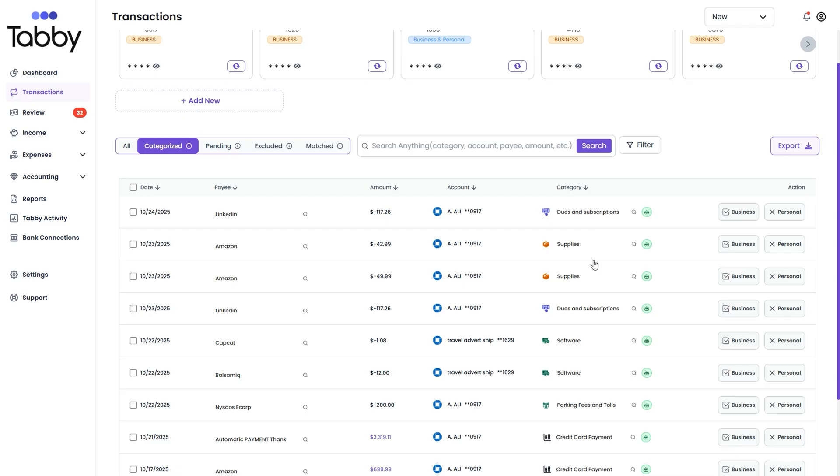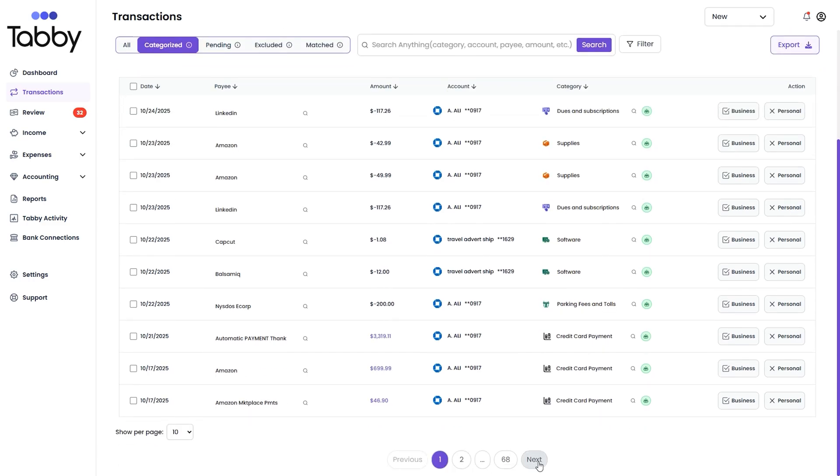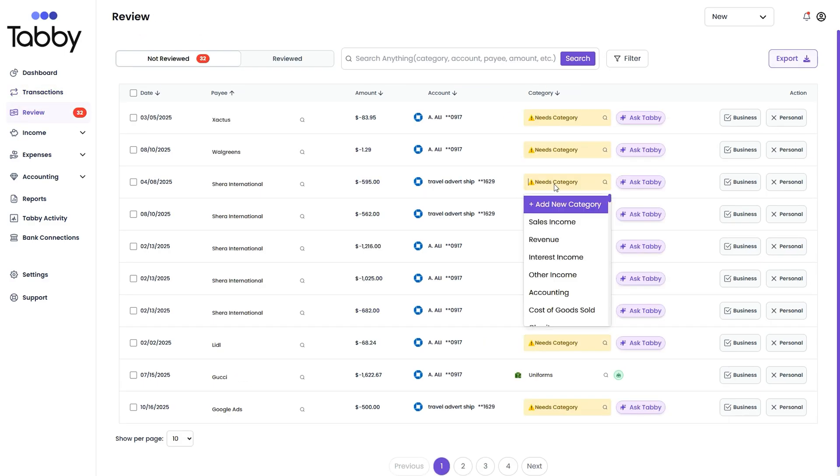Once your accounts are connected, Tabi jumps right in and starts sorting your transactions like a tiny financial assistant who never sleeps. You can skim through everything and tweak categories if something looks off. And if the AI stumbles on a mystery charge, you can tag it yourself. Tabi will remember your choice and automatically apply it next time — it's bookkeeping that literally gets smarter every time you use it.